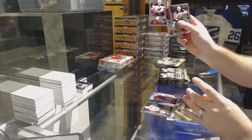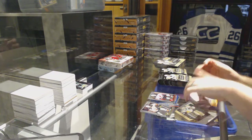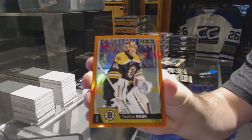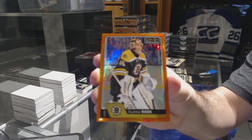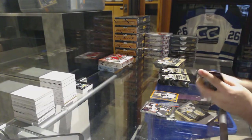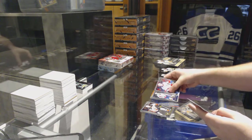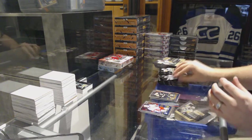We've got a Pavel Zaka for the New Jersey Devils, and we have a rainbow orange for the Bruins, number 25 — Tuukka Rask. We've also got a rainbow rookie of Zach Stanford for the Capitals, and Brandon Carlo for the Boston Bruins.